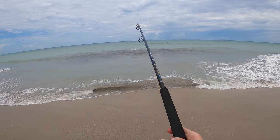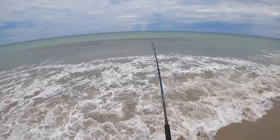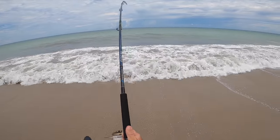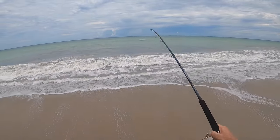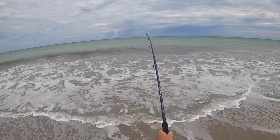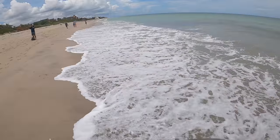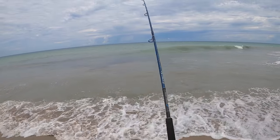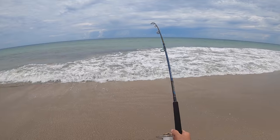There we go! Nice tarpon! Hell yeah, man. On the new Ocean's Legacy Focal, the new Saltiga, rocking some 50 pound braid, 100 pound leader, and the No Lie Bait Needed swim bait. Let's go! This is awesome.